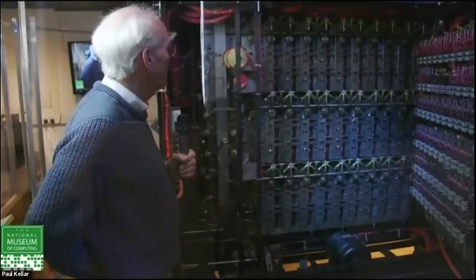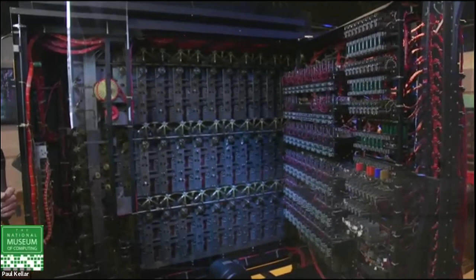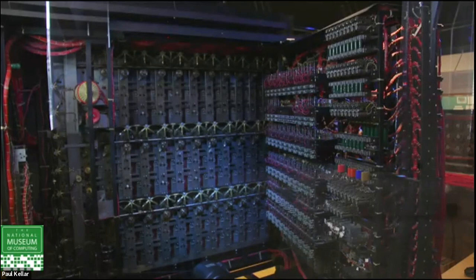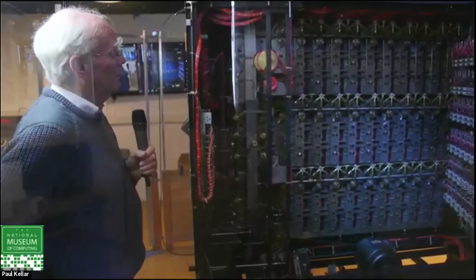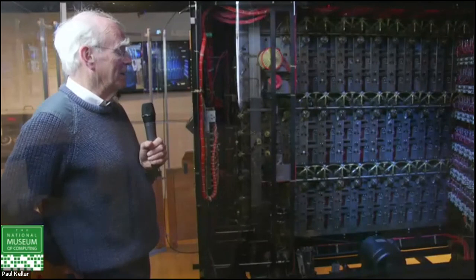Over 200 Bombes were built because there were something like 30 networks to deal with, each with a different key of the day. Think of a factory: the key changed at midnight every day. They were getting fairly pissed off if by three in the morning they hadn't broken the key of the day. The people operating these things never got any feedback — you never got to decode a message, all you did was get a stop and pass it on. My aunt was one of the Wrens working here — she says they knew more than she ever did. She never heard the word Enigma during the war.